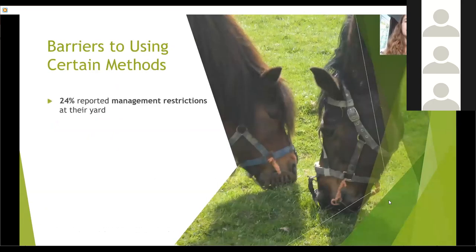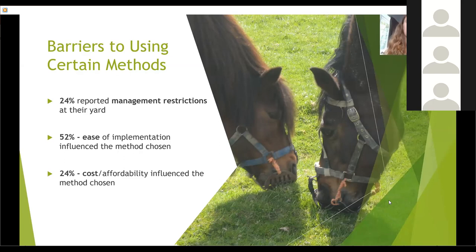The idea that owners may not be able to use their preferred methods is supported by the fact that 24% reported management restrictions at their yard — rules such as set turnout hours or no use of temporary fencing — limiting the methods available to them. 52% said ease of implementation influenced the method chosen, as some methods are much more labour intensive. 24% also cited cost as an influence, saying they were unable to afford some methods. For 13% there was only one method available to them. Grazing muzzles were rated the second lowest for welfare but were the second most commonly used method, possibly because they are a fairly cheap option, typically only incurring a one-off cost and requiring minimal labour and no specific yard facilities.